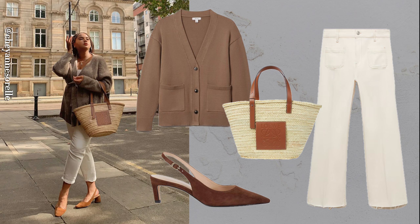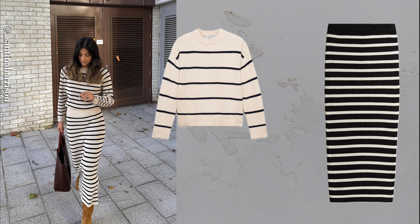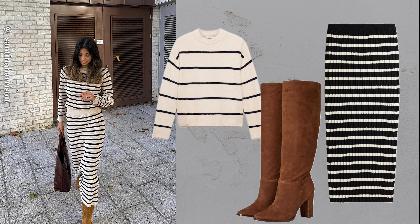Leather jacket, tee and maxi skirt. Pairing a leather jacket with a maxi skirt gives an edgy yet soft look, blending cool and feminine elements.